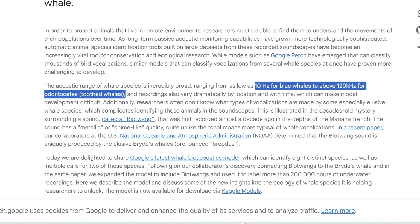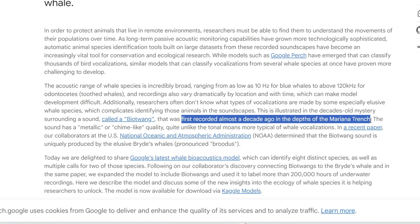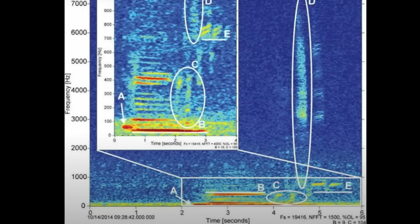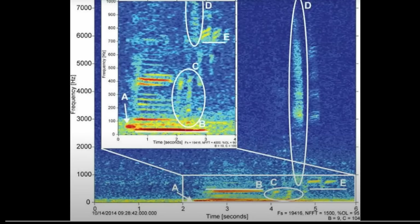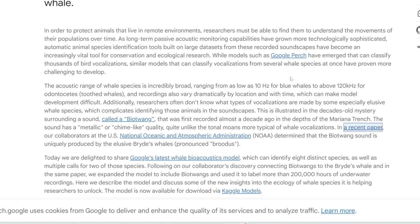It can even pick up sounds from really far away. The cool thing is that it even learned to recognize a special sound called a biotwang. The biotwang sound has been a mystery for quite a while — it's an underwater sound first recorded almost a decade ago in the Mariana Trench in the Pacific Ocean, and nobody knew what it was because it sounded quite mechanical with a metallic ring. Through another project by Google in collaboration with the NOAA, or the National Oceanic and Atmospheric Administration, they used AI to determine that this biotwang sound is actually produced by the elusive Bryde's whale.